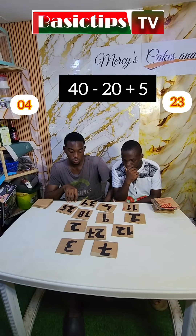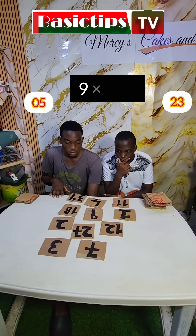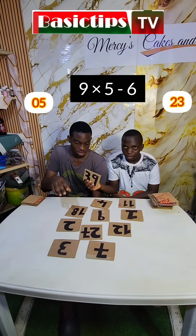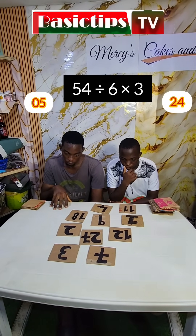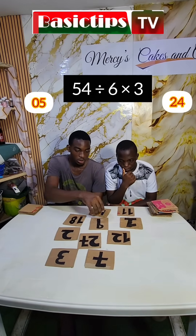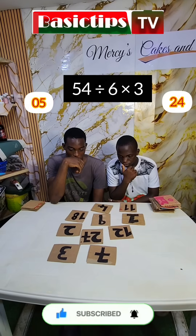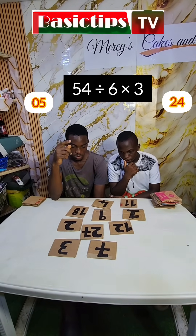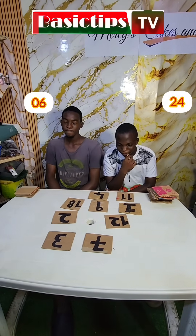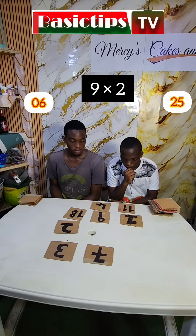40 minus 20 plus 5. Alright, correct? 25. Ready? 9 times 5 minus 6. 9 times 5 minus 6 — 39, correct? Are you guys ready? 60 divided by 6 times 3. I'm going to know too much — 30, correct? 12, correct? 27, correct? 9 times 2 — 18. Correct.